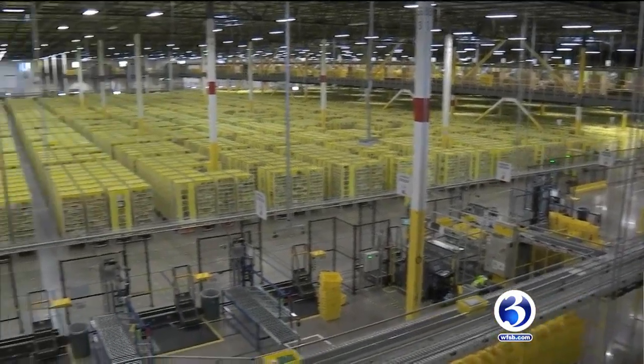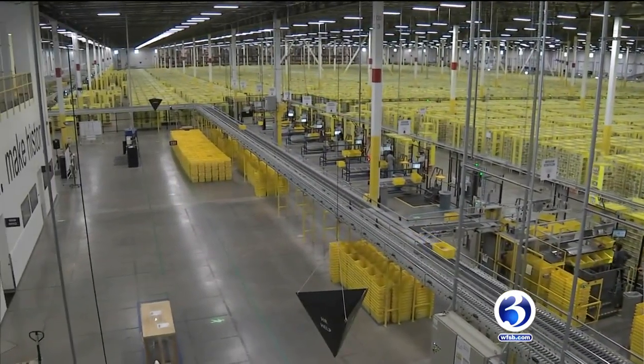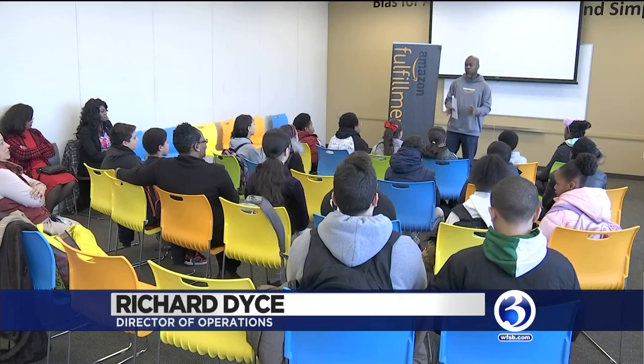Fifteen hundred employees work at the 1.2 million square foot facility — that's about the size of 28 football fields. I'm excited for you because you guys get the opportunity to see what a lot of people don't get a chance to see.